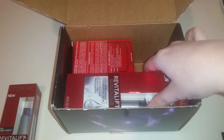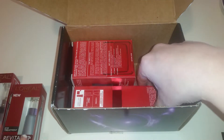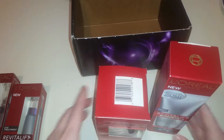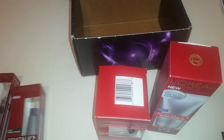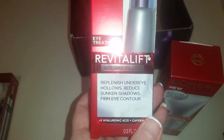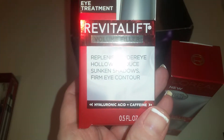There are two items that treat and two that moisturize. First we have the eye treatment, which is supposed to replenish under-eye hollows, reduce sunken shadows, and firm the eye contour. It has hyaluronic acid and caffeine.